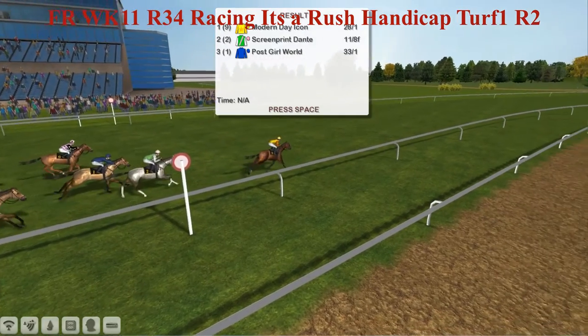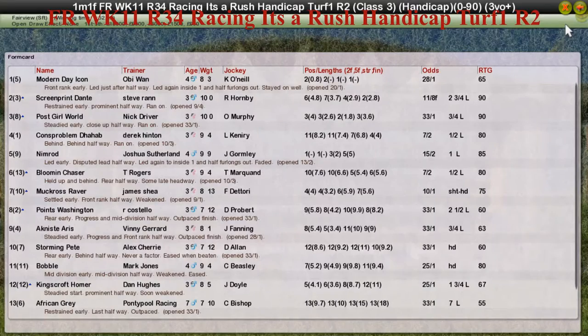Big win, 28-1 for Obi-Wan there. Monday Icon, your winner — the four-year-old colt running a big race here at Fairview. Screen Print Dante is second for Steve Rand, the 11-8 favourite. Post Girl World ran well for Nick Driver. Con's Problem to Hab was fourth for Derek Hinton. Nimrod dropped back to fifth for Joshua Southern.